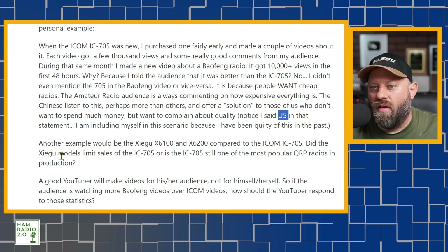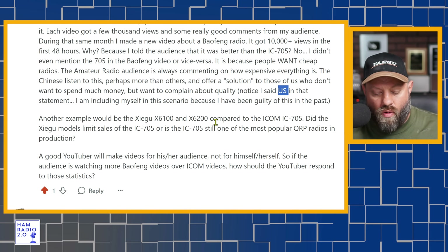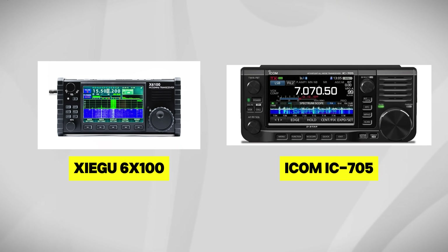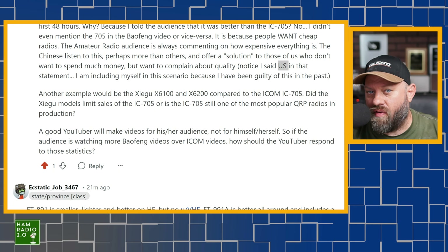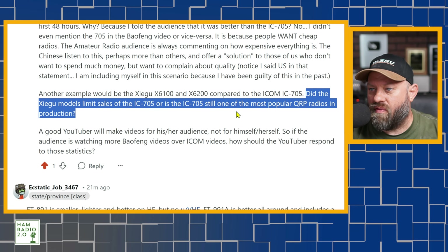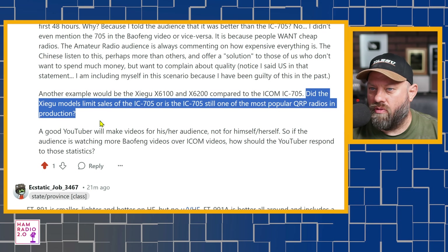Another example is the Xiegu 6100 and 6200 — if you know those radios, the form factor looks almost exactly like the IC-705. Both are QRP at 5 to 10 watts with a large screen, Wi-Fi, Bluetooth, and an internal tuner — which the 705 doesn't even have. So here's a small package similar to the 705 with an internal tuner that Icom neglected to include. Did the Xiegu radios limit sales of the 705, or is the 705 still one of the most popular QRP radios in production? I leave that as an open-ended question.